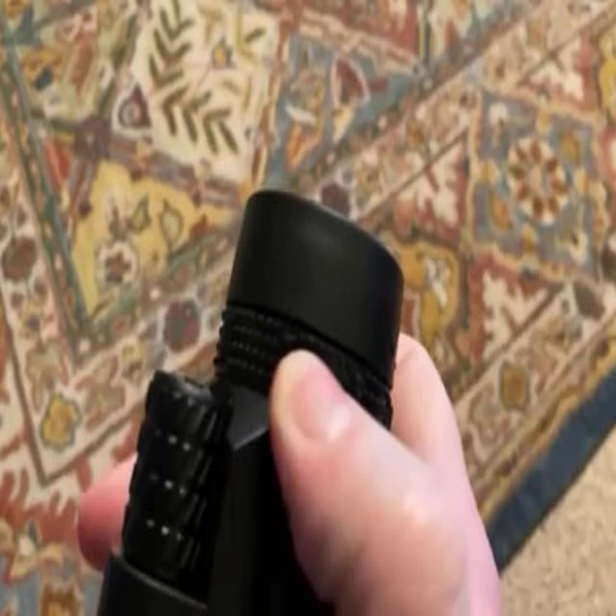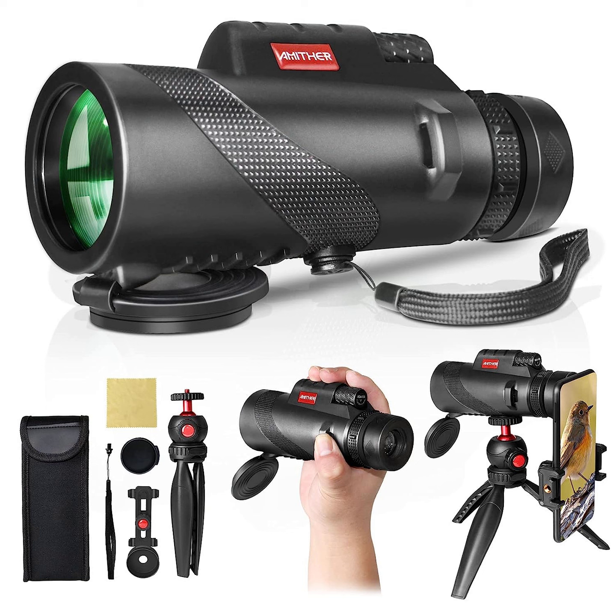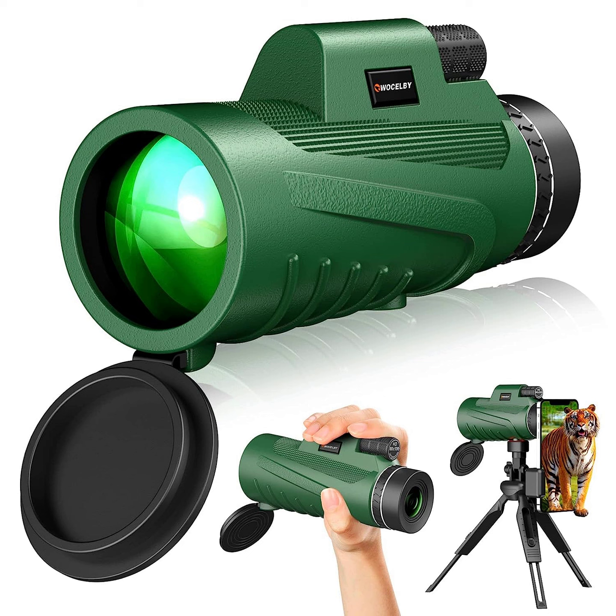The Amizdak High Power Monocular Telescope is ideal for RVing, hiking, hunting, climbing, bird-watching, watching wildlife and scenery, golf, scope, surveillance, concerts, and traveling.